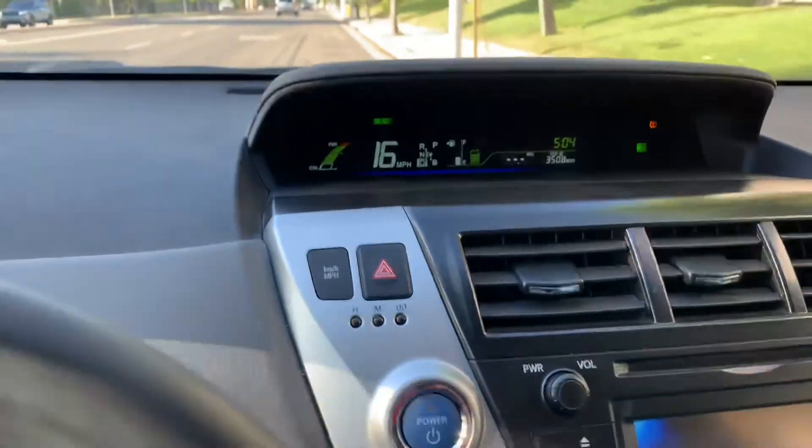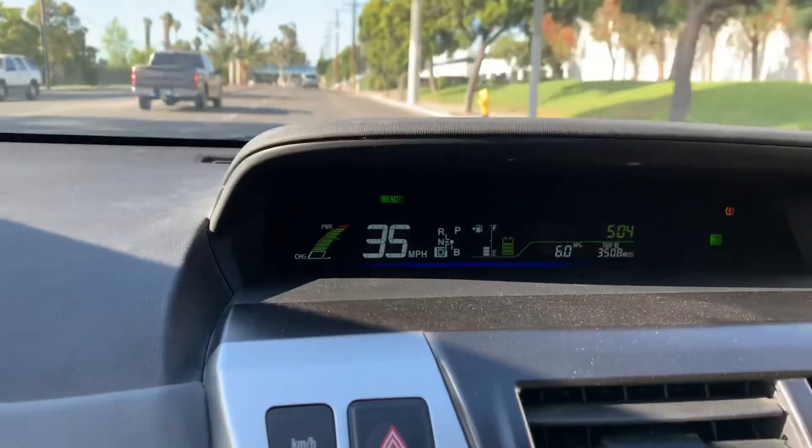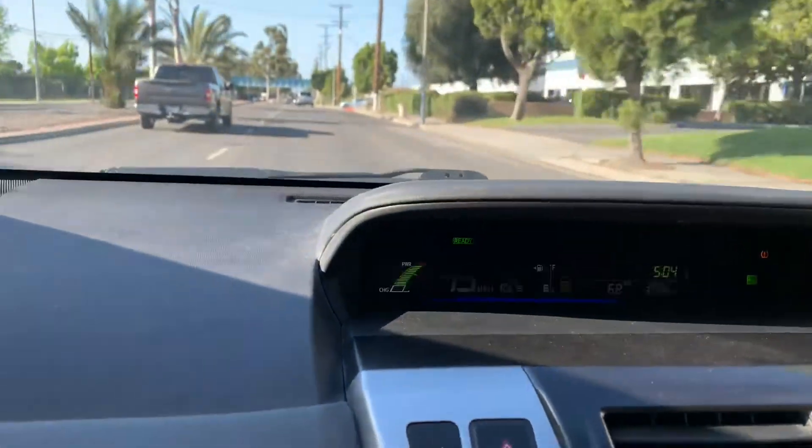Which means it feels a lot quicker in power mode, but in eco mode, if you put your foot all the way to the floor, you get the exact same performance when you need it.